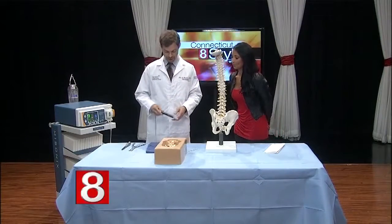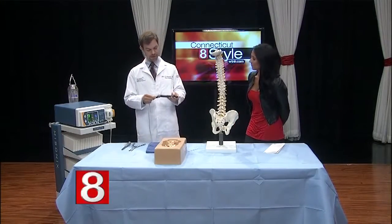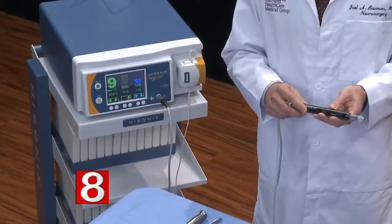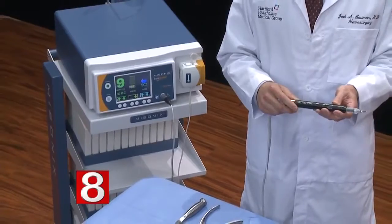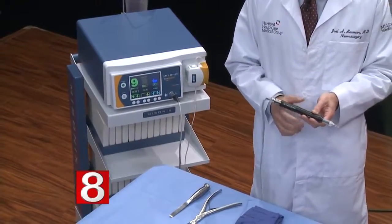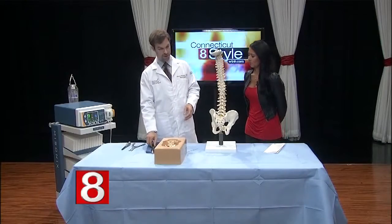This is the device itself — a handpiece operated by a generator. It oscillates at about 22,000 times per second, which can easily cut through bone but spares the soft tissues beneath it, making it very useful for a procedure like this.